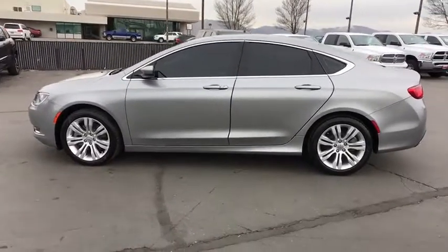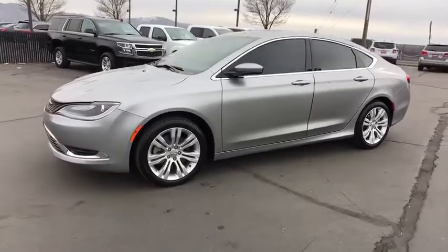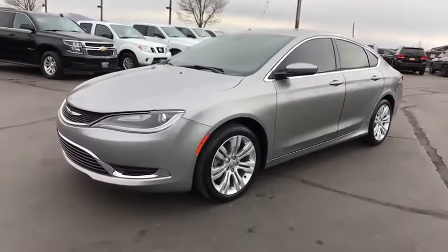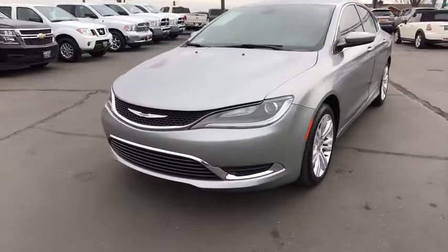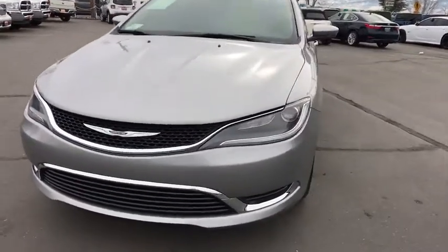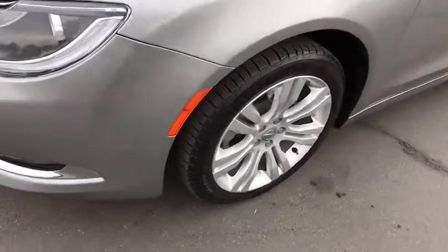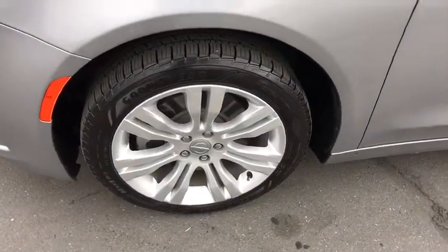ABS four-wheel, front-wheel drive, rear defrost, premium sound system, auto-off headlights, AM-FM stereo radio, child safety locks, heated driver seat, passenger airbag, MP3 player, electronic stability control. Take this vehicle for a spin and see why so many shoppers are now proud owners.